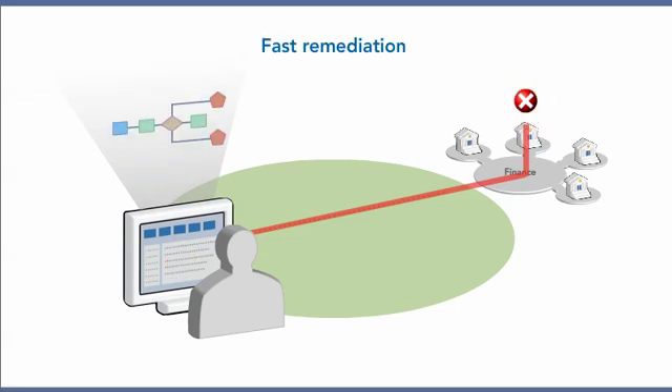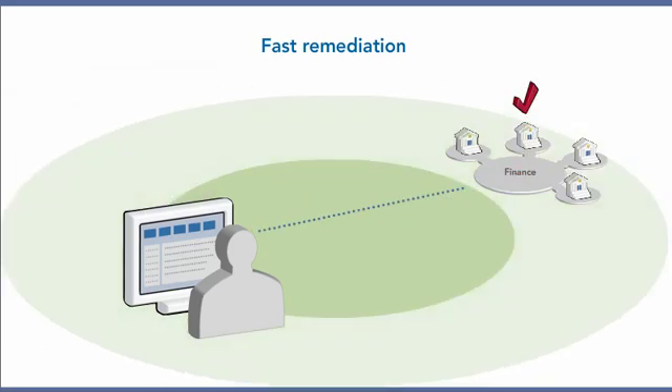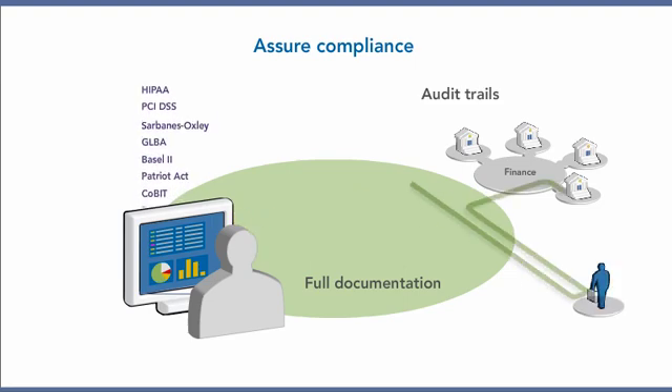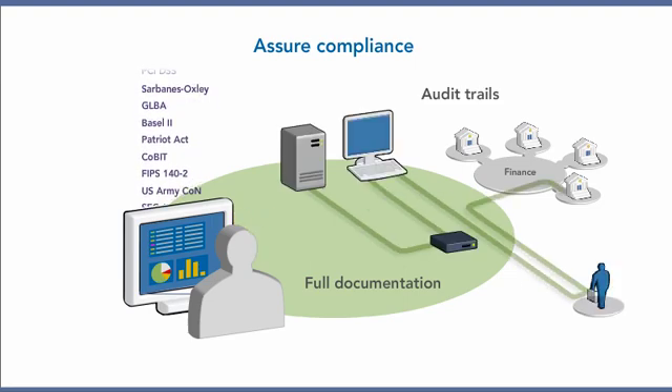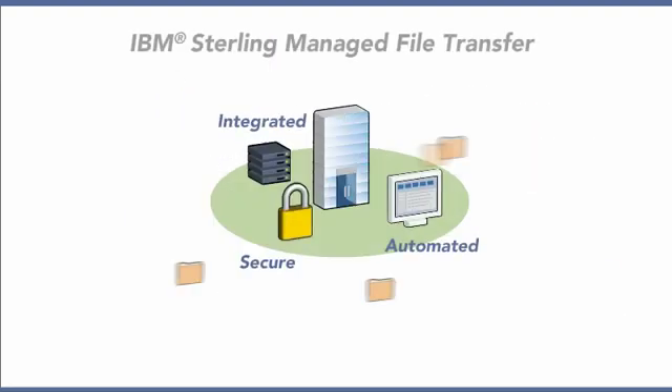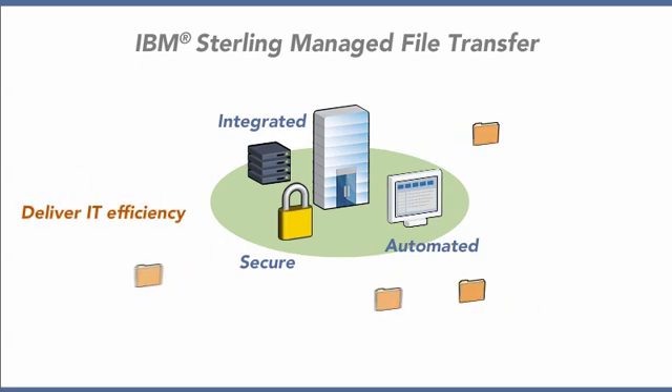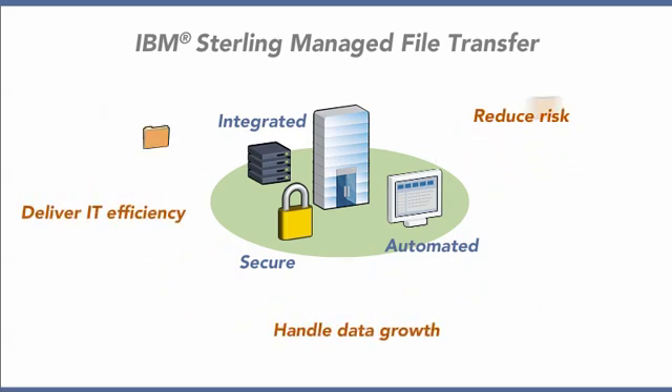Trace the cause of problems and fix them faster from one central console. Assure compliance with full documentation and audit trails of data movement. That's a few of the proven capabilities Sterling Managed File Transfer provides to deliver IT efficiency, handle data growth, and reduce risk.